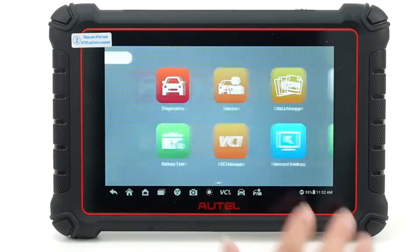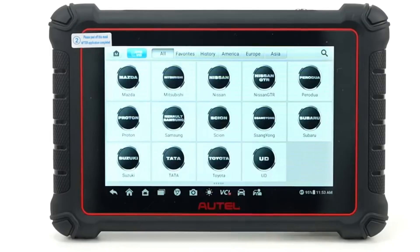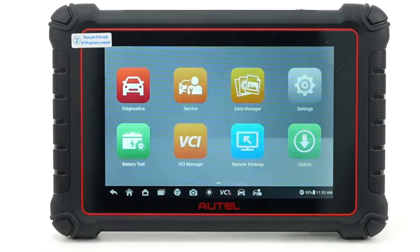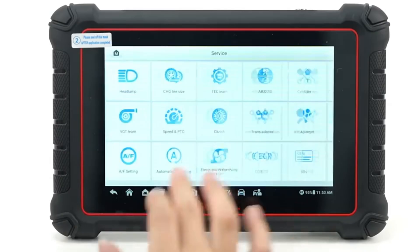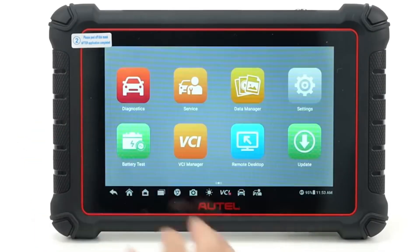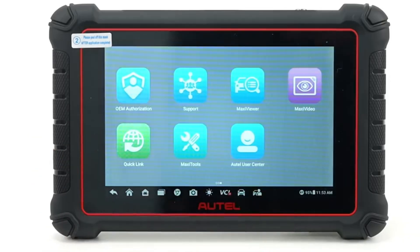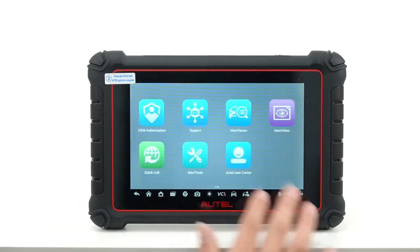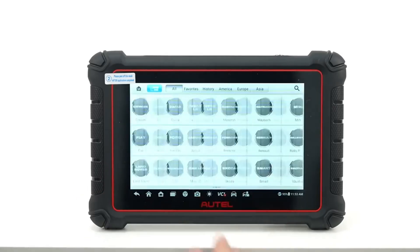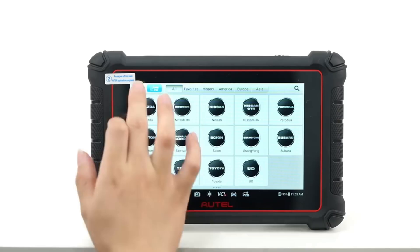Beyond that, it supports full-system scans, detailed live data streaming, and component-level tests, providing comprehensive insight into every part of your vehicle. Built with a solid, durable design and delivering lightning-fast performance across a wide range of vehicle makes, the Autel Maxi Pro MP900BT empowers both professionals and car enthusiasts to understand, diagnose, and optimize their vehicles with confidence and efficiency. You can find all the links in the description below.